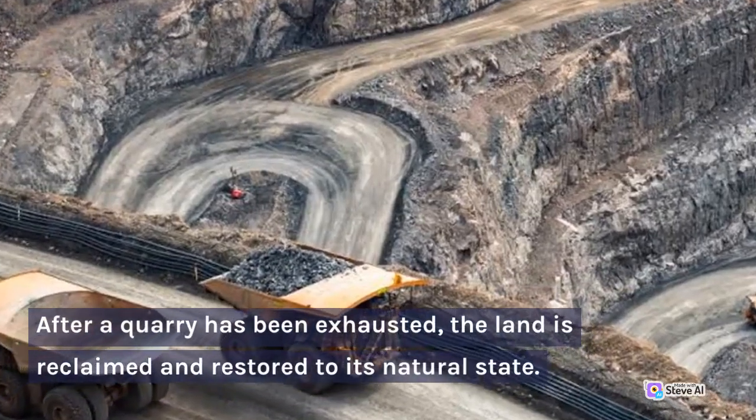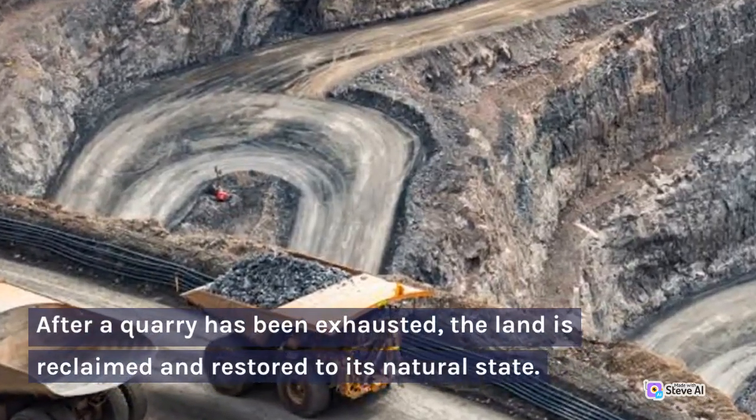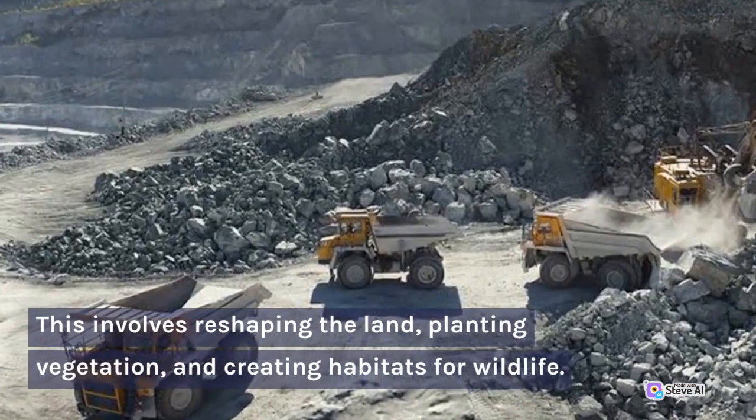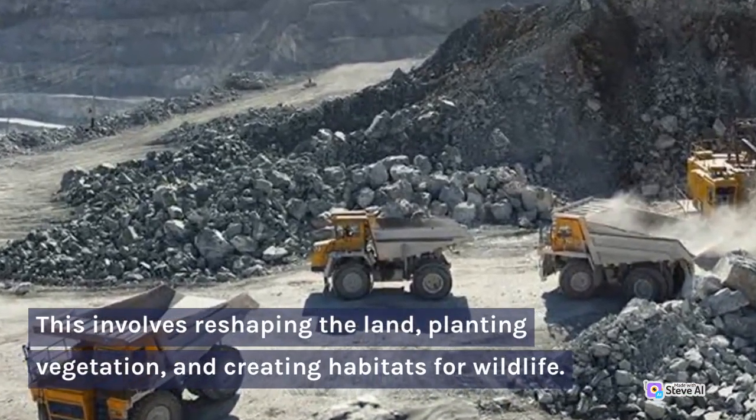After a quarry has been exhausted, the land is reclaimed and restored to its natural state. This involves reshaping the land, planting vegetation, and creating habitats for wildlife.